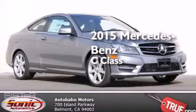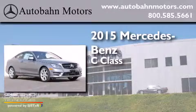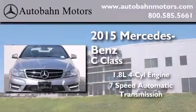This is a brand new 2015 Mercedes-Benz C-Class. It features a 1.8-liter 4-cylinder engine and a 7-speed automatic transmission.